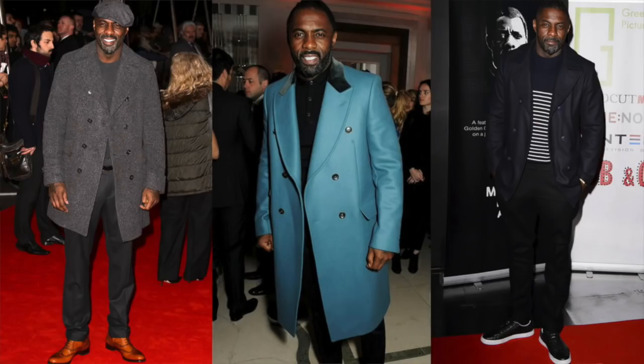The third style move that Idris does extremely well is that even when he has on basics, every once in a while he throws on that statement piece — specifically statement outerwear. As you can see in these three picks here, whether it's a nice pea coat or this statement turquoise type color overcoat, having a statement piece on top of your basics is a great style you and I can replicate from Idris.